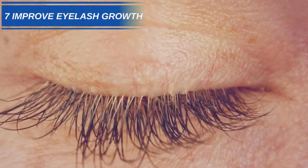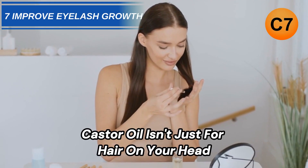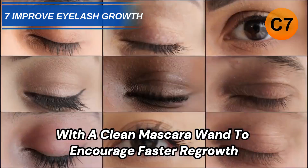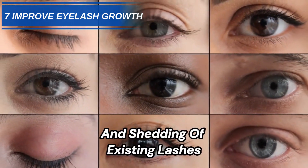Number 7: Improve Eyelash Growth. Castor oil isn't just for hair on your head — eyelashes need TLC too. Apply nightly along the lash line with a clean mascara wand to encourage faster regrowth, while preventing breakage and shedding of existing lashes.